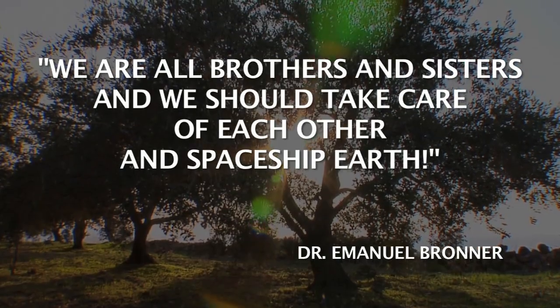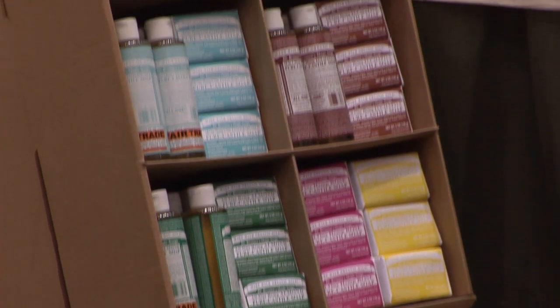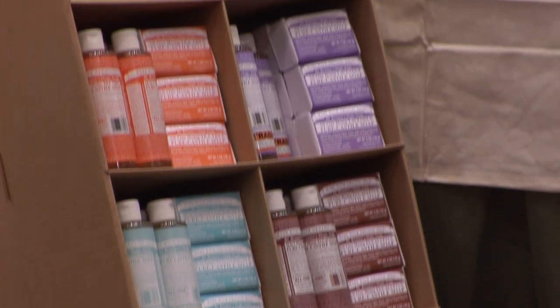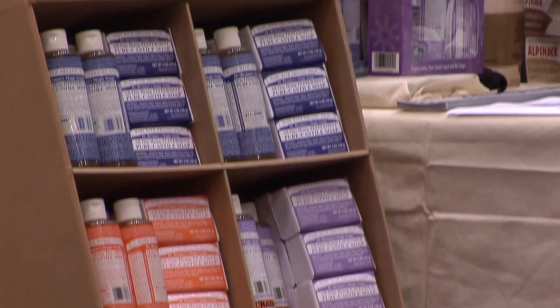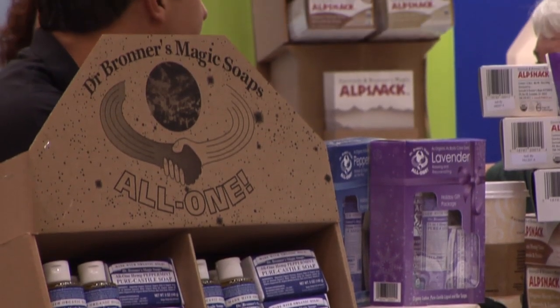We believe it is very important to bring to the attention of the consumer the fact that they can make a difference by purchasing raw materials or products that are produced in both an environmentally and socially sustainable way. We believe that beyond our own sphere of economic influence we can trigger interest among other companies to do the same and basically look at their supply chain in a holistic way.